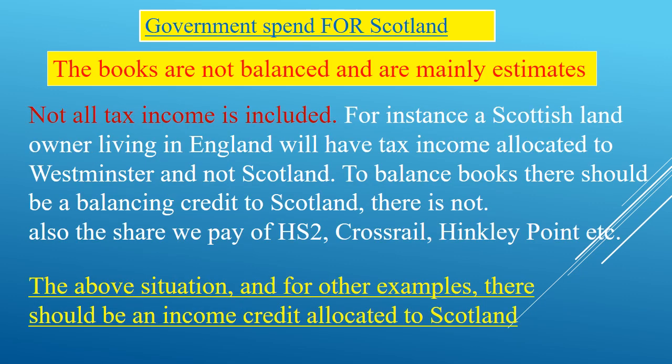GERS, unlike a book of accounts or a council, is not a balanced account where credits and debits total to a balance. There are projects like HS2, Crossrail, Hinkley Point, and Crossrail through rail which are there as UK spend for infrastructure — valid costs we pay as part of Scotland within the UK. However, the credit and benefit of any capital projects, when they do accrue, does not get recharged and credited back to Scotland under GERS.